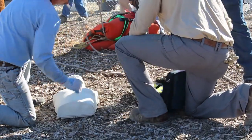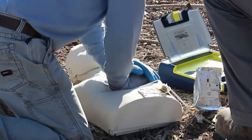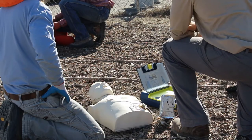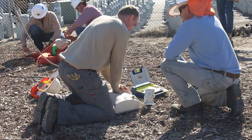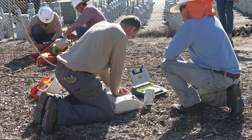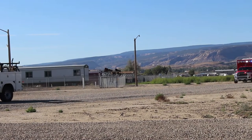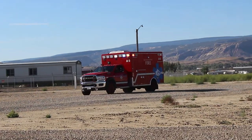The crew then begins CPR while their dispatch calls 911 and directs GJFD crews to their location. Shock advised. Charging. Shock delivered. It is now safe to touch the patient. GVP vehicles working in remote areas come equipped with AEDs. The lineman attaches pads to the patient and can deliver life-saving shocks before GJFD arrives.